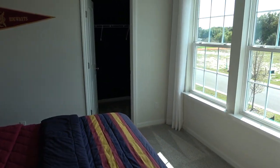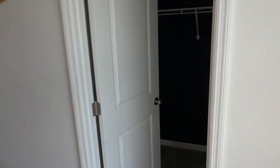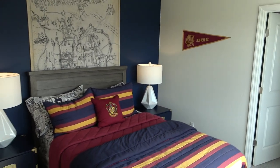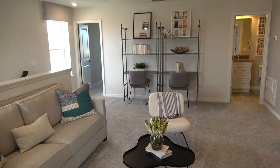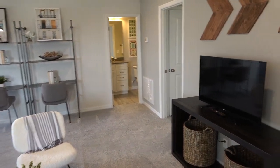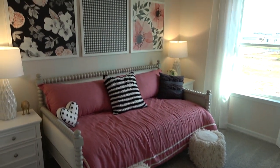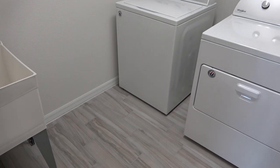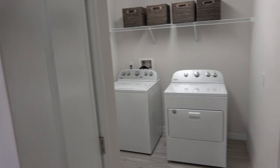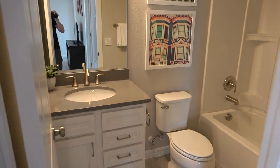Got a nice large bedroom here. Excellent loft — it really is, it's nice and central to the bedrooms. Let's go check out this laundry room. We got a full bathroom up here. Very nice home, very different.